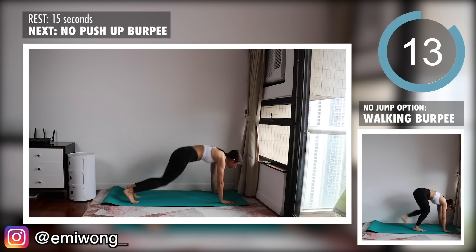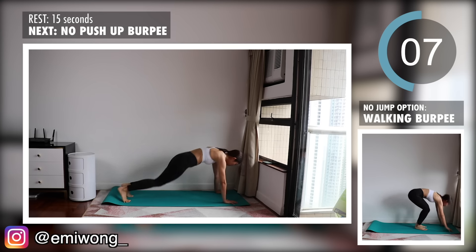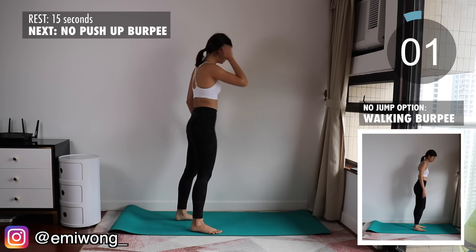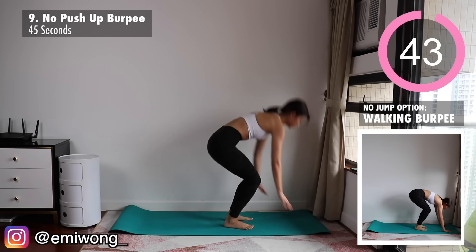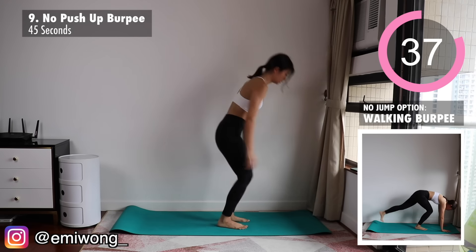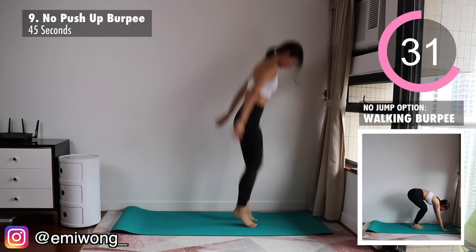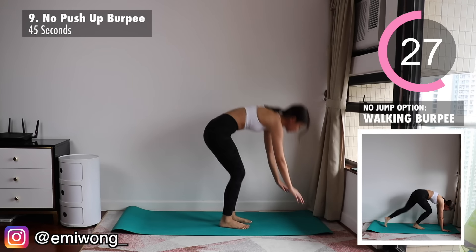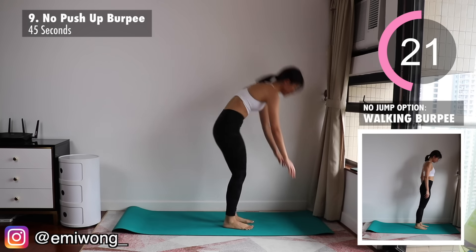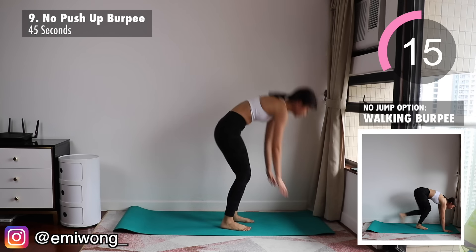Ninth is no push-up burpee, or walking burpee with no jumping. Whichever one you're doing, do it as fast as you can. And if you're jumping, jump as explosively as possible to get the maximum burn. Burpee is one of the most effective exercises for full body fat burn, so push it — enjoy the sweat.